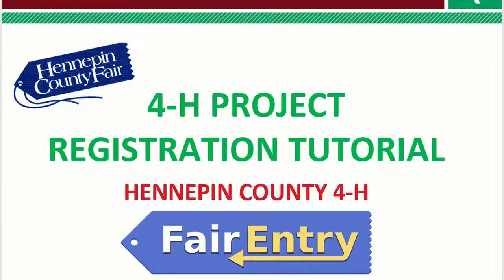Hey everyone, Amy Kalura here from Hennepin County 4-H, here to give you a tutorial on project registration for the county fair online and Fair Entry. Let's begin.